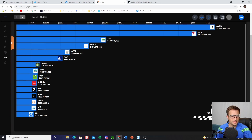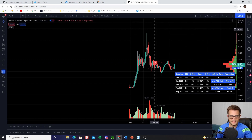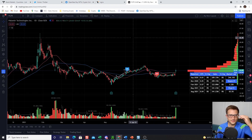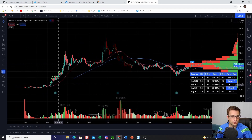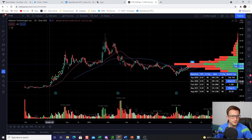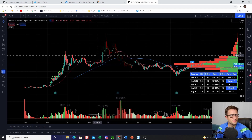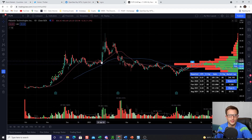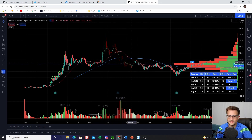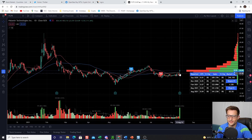Upstart also has a really nice post-earnings gap setup and we're continuing to see call flow. Palantir — I find this funny. Palantir is one of those popular stocks on FinTwit. It had a glorious run out of the gate from the IPO, and then everyone on FinTwit got super bullish as it made its run. Then the stock never did anything for so long. Palantir did have a good earnings report and a nice move higher.